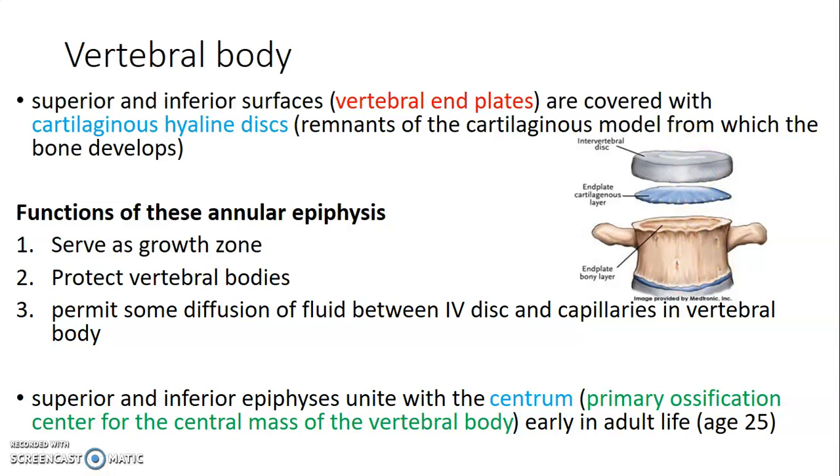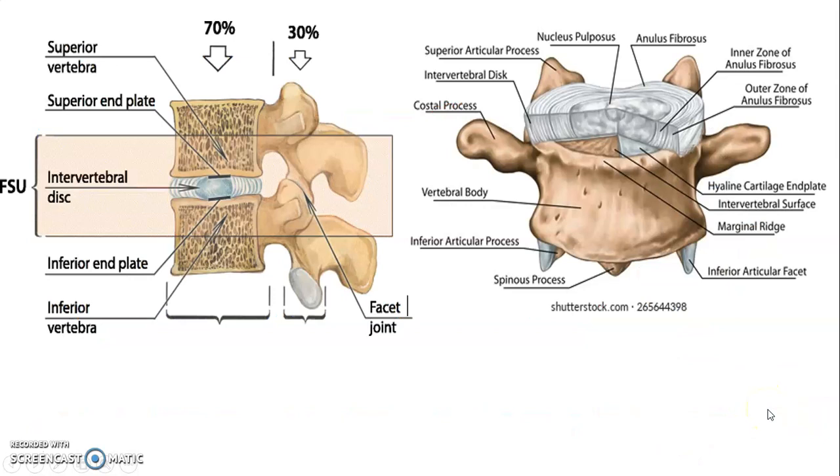This epiphysis unites with the centrum, which is the primary ossification center — the central mass of the vertebral body — and this occurs at the age of 25 years. So this shows a superior end plate and an inferior end plate, with trabecular bone inside and compact bone on the outside. Most of the weight, 70%, is directed on the body, while 30% is on the other parts of the vertebra. This is your intervertebral disc containing an outer annular fibrosus and an inner nucleus pulposus.